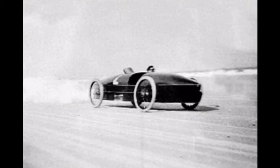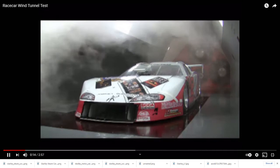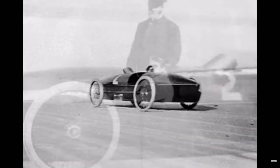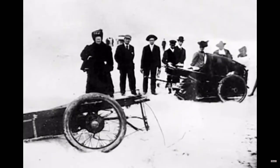Now cars are designed with aerodynamics in mind and tested in wind tunnels. Unfortunately, the car got to 150 miles per hour, became an airfoil, and the front wheels bucked off the ground. The car was smashed to pieces and the driver, Mr. Marriott, was seriously injured. F.E. would never race his car again.